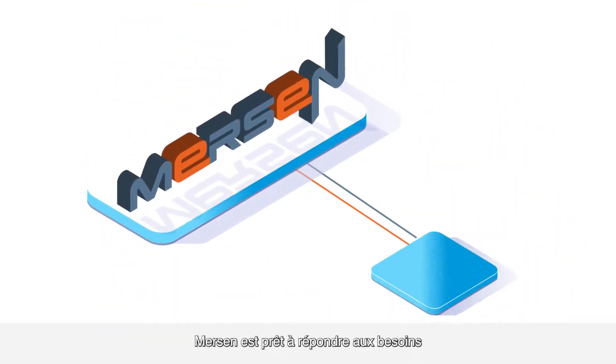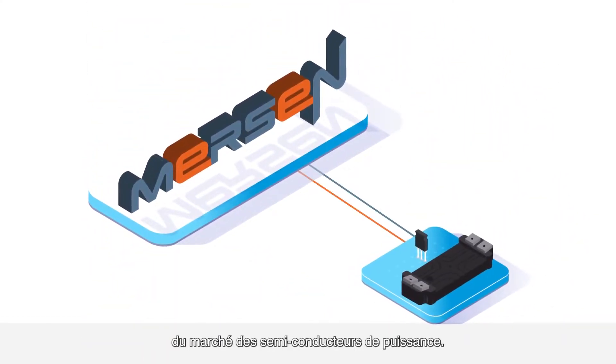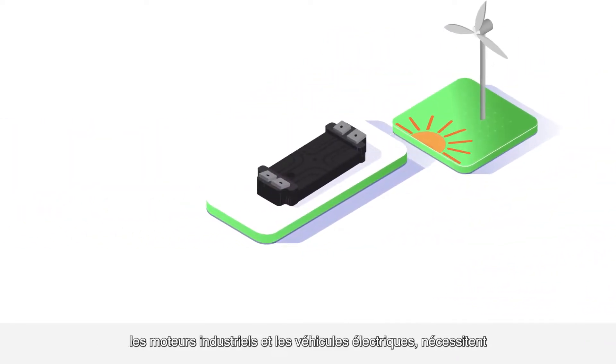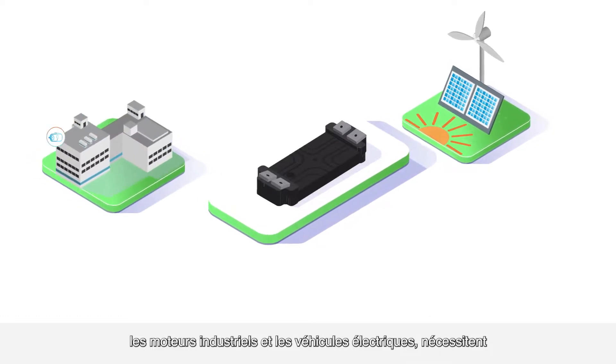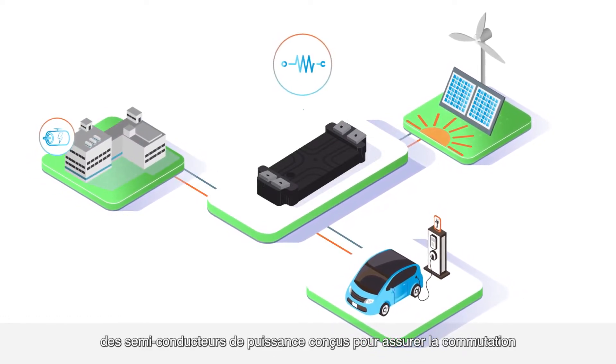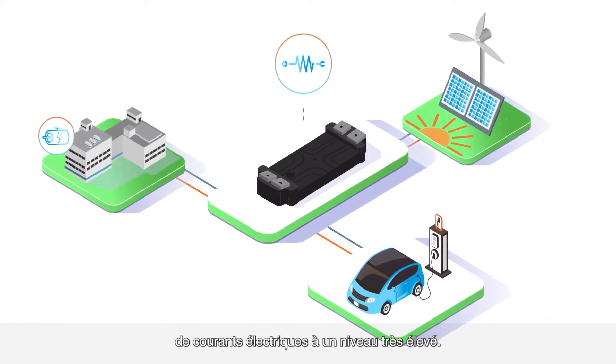Mersin is ready to meet the power semiconductor market's needs. A growing number of applications such as renewable energies, industrial drives, and electric vehicles require power semiconductors designed to switch electric currents at a very high level.